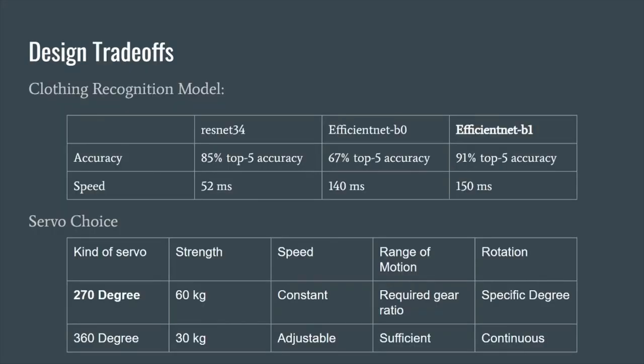Design trade-offs we faced in making our clothing recognition model started with which model we wanted to use. We looked at three options: ResNet 34, EfficientNet B0, and EfficientNet B1. ResNet 34 had better speed than EfficientNet B1, but suffered in accuracy. We prioritized the accuracy of our model and chose EfficientNet B1 because we thought users seeing outfits and then receiving clothes that are very different from what they saw was a priority to avoid.